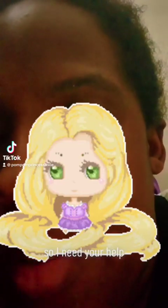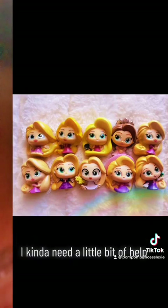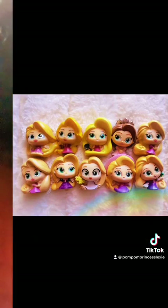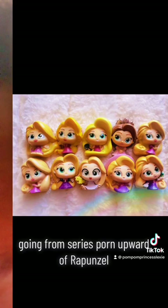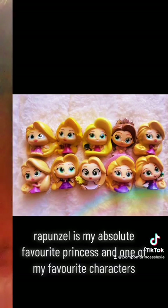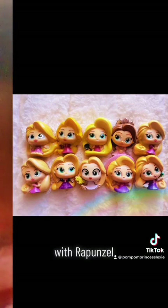What's up you guys? I need your help. To those of you who are Disney Doorables fans, I kinda need a little bit of help. I saw this post online of all of the Disney Doorables going from series 4 and upward of Rapunzel. Rapunzel is my absolute favorite princess and one of my favorite characters, and I'm in the process of looking up all of the Disney Doorables made with Rapunzel.